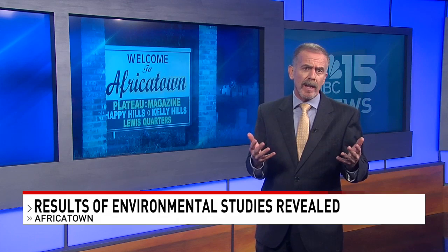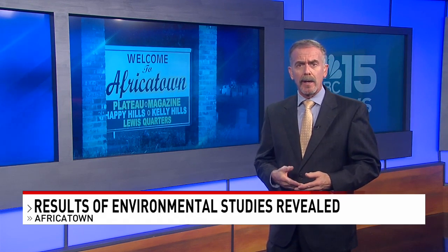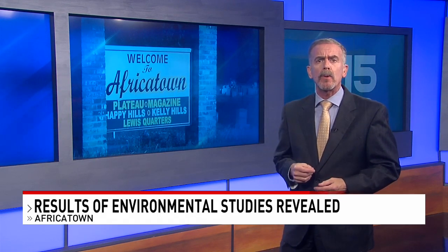Well, Kim, a few years ago the city of Mobile got a grant to assess what are called brownfield sites. Now, they're places that are either polluted from the past or are simply perceived by the public to be polluted. The idea is to see if they can be put back into public use. And six such sites are in Africatown.